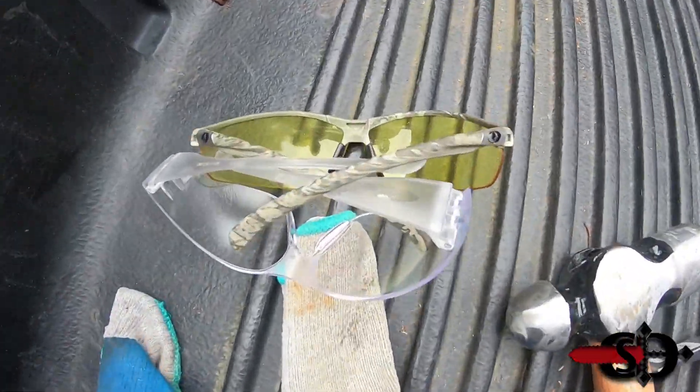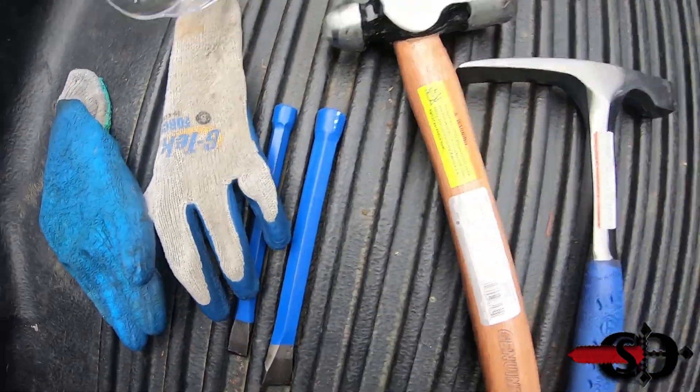We drove out to Brooklyn and we found the rock face he was talking about. I didn't know you could do fossil hunting here, so this is pretty cool. We got our tools: eye protection, gloves, chisels, hammer, and pickaxe. Let's go find some fossils!